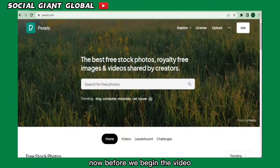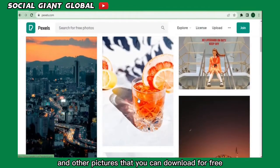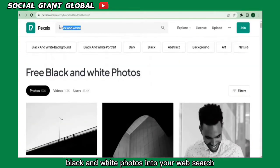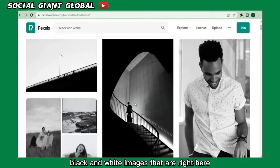Before we begin, visit the website pexels.com. On this website you can search for different photos and pictures that you can download for free. Enter the keyword 'black and white photos' into your web search and look at all of these black and white images right here.